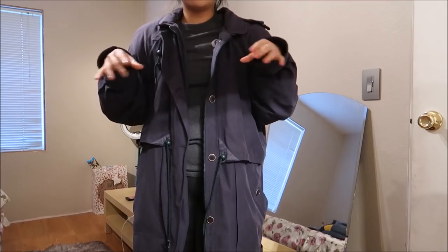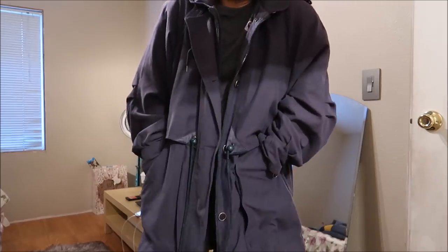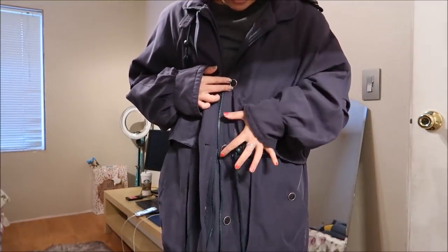This is by Forecaster Boston. This coat I actually bought for my dad and it's really nice. It's a dark blue material with a zipper as well as buttons, and it also has a hood.